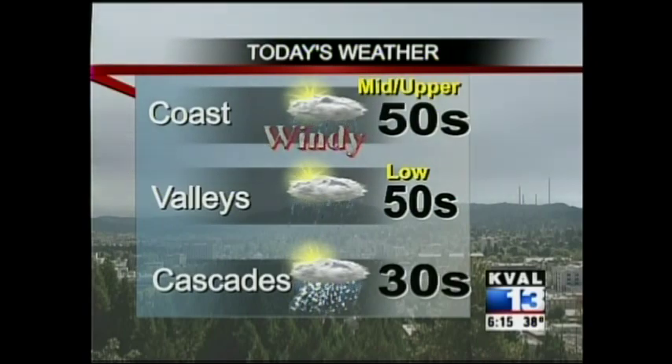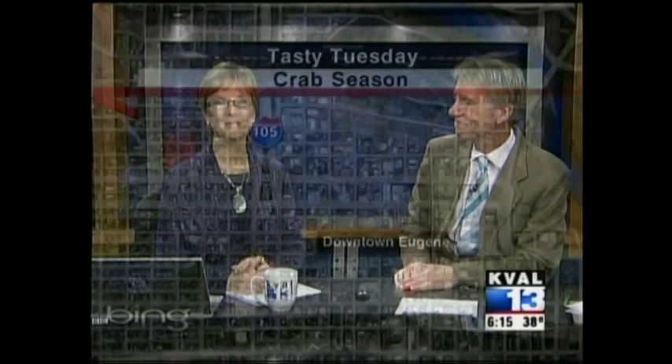Well, it's 6:15, it is Tuesday, and every Tuesday is Tasty Tuesday. Each week we feature a local restaurant or product and have a local chef whip up a tasty treat for us. And this week we are stopping by Eugene's Fisherman's Market.